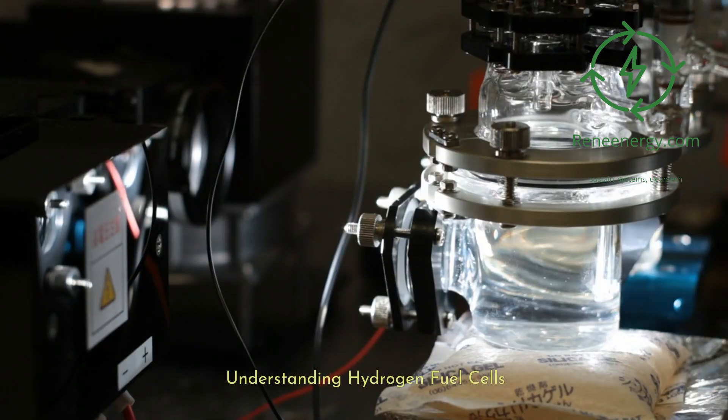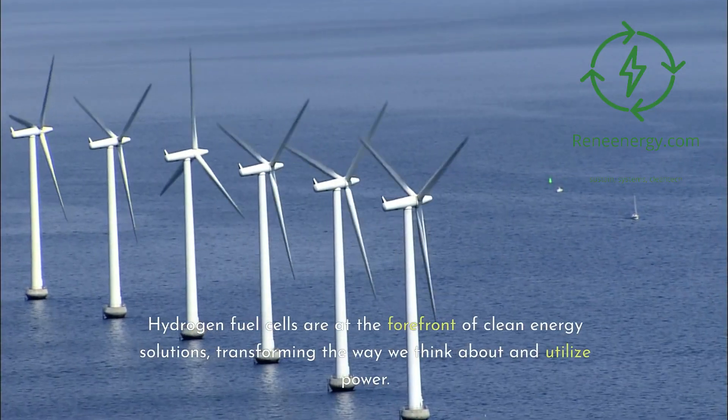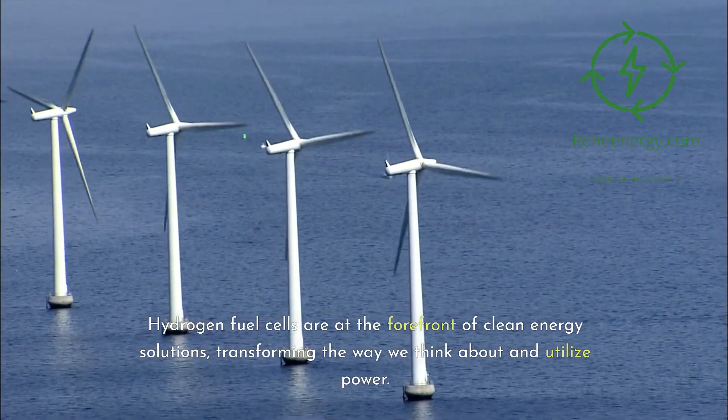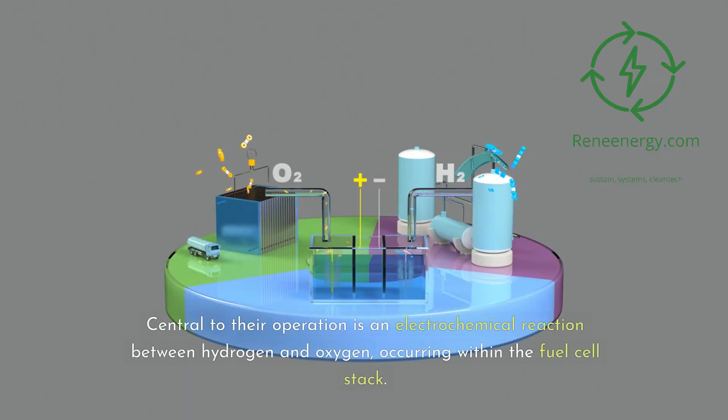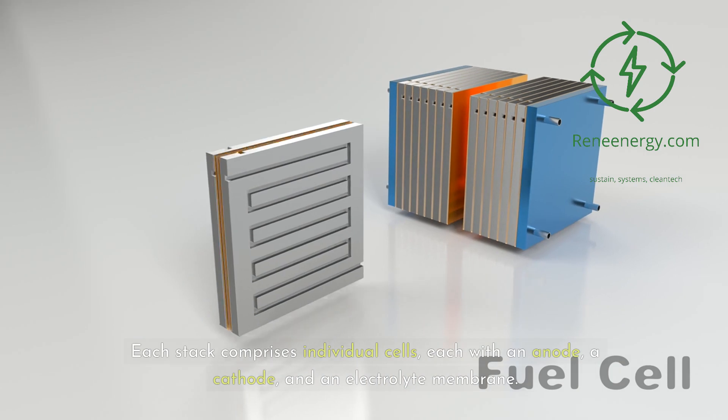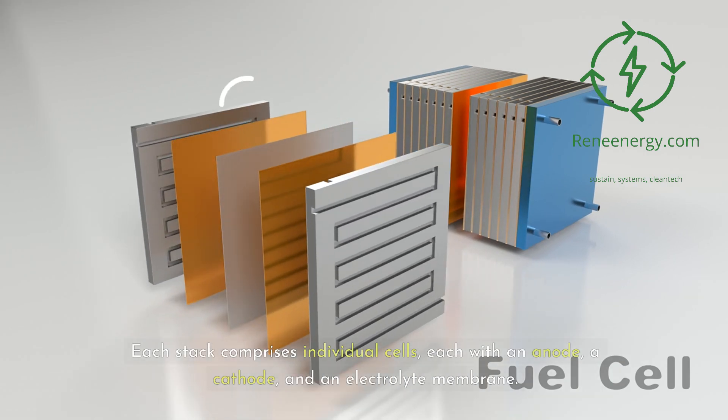Understanding Hydrogen Fuel Cells. Hydrogen fuel cells are at the forefront of clean energy solutions, transforming the way we think about and utilize power. Central to their operation is an electrochemical reaction between hydrogen and oxygen, occurring within the fuel cell stack. Each stack comprises individual cells, each with an anode, a cathode, and an electrolyte membrane.